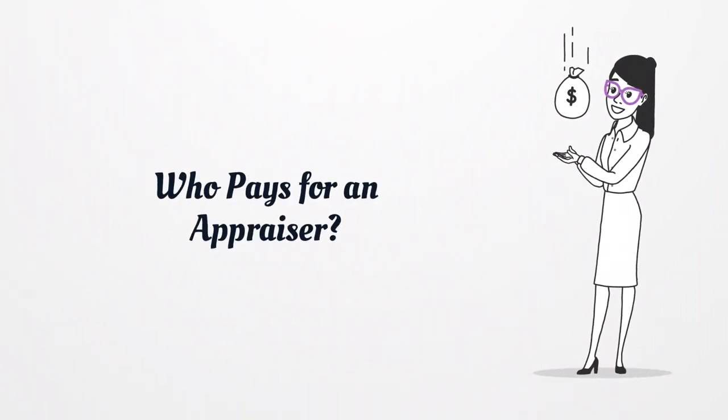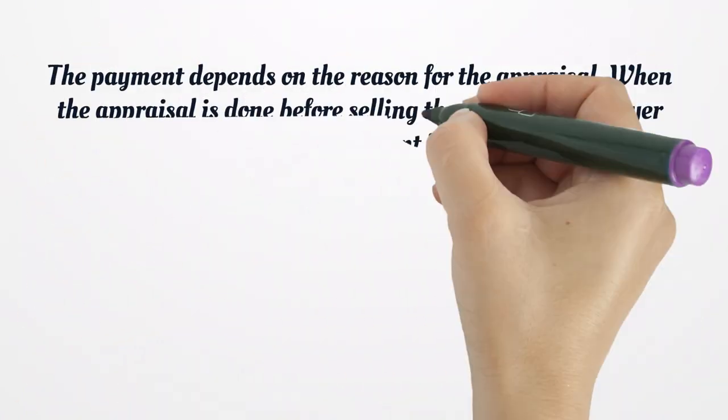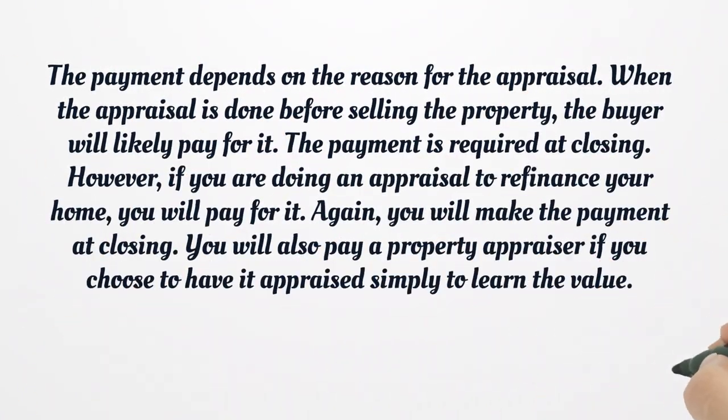Who pays for an appraiser? The payment depends on the reason for the appraisal. When the appraisal is done before selling the property, the buyer will likely pay for it, and the payment is required at closing. However, if you are doing an appraisal to refinance your home, you will pay for it — again, at closing. You will also pay a property appraiser if you choose to have it appraised simply to learn the value.